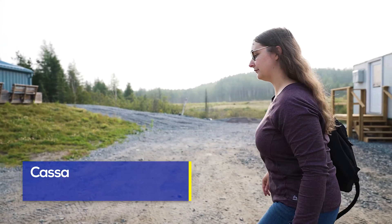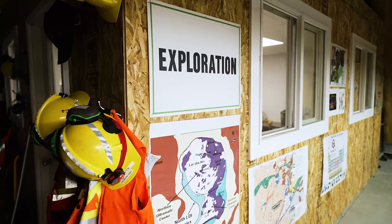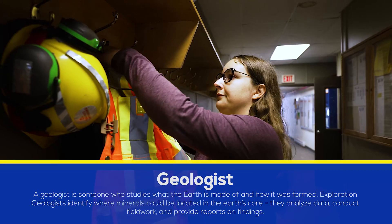My name is Cassandra Black. I'm an exploration geologist. There are different types of geologists in the mining industry, and I'm on the exploration side, essentially going out into the field and trying to find new deposits.